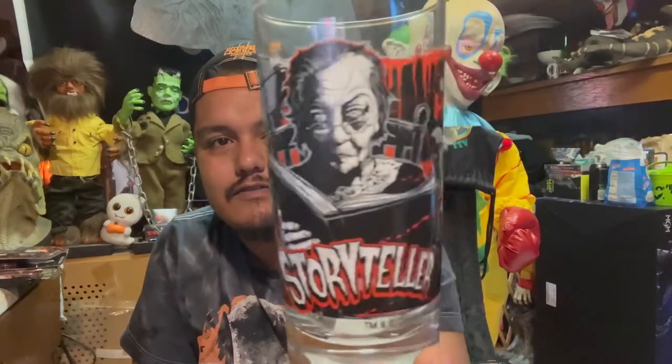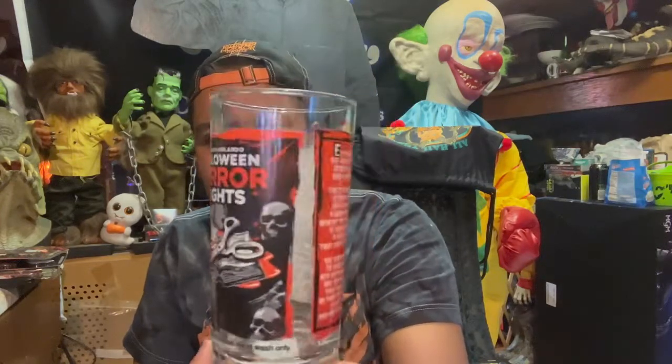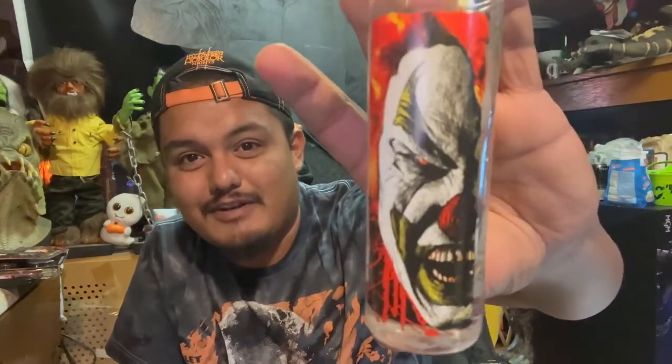We went to this antique shop and the guys were cool enough — we told them we were YouTubers and they gave us some stuff for free. I ended up getting another HHN icon from that antique shop: the Storyteller. There was also this item that the shop owner was originally going to give to Brandon, but Brandon said 'no, give it to him — I'll take Killer Clowns.'